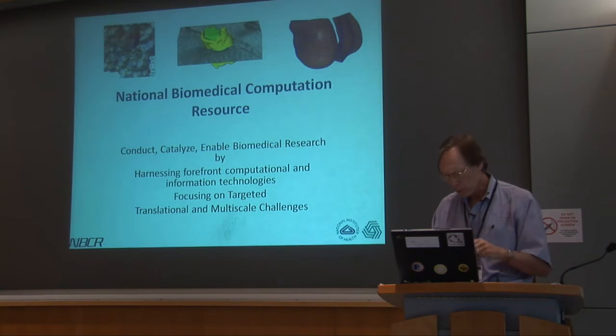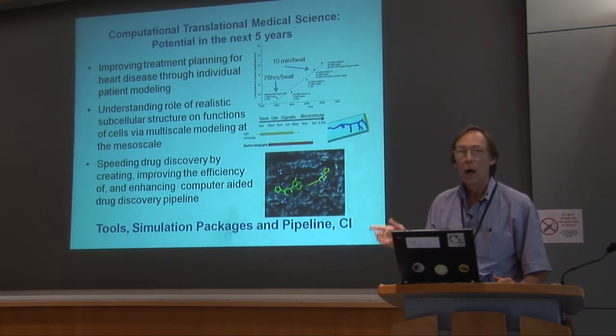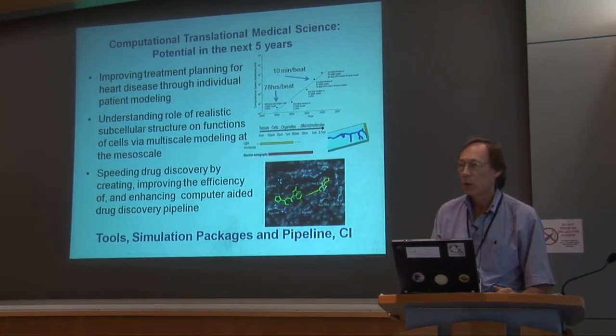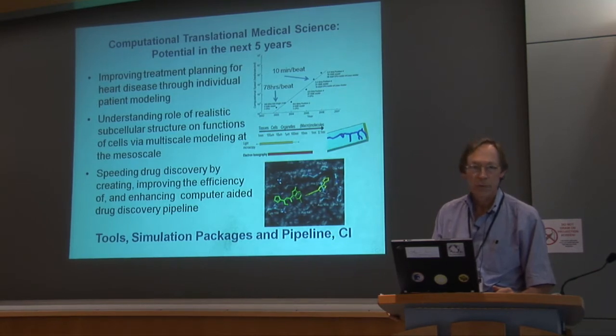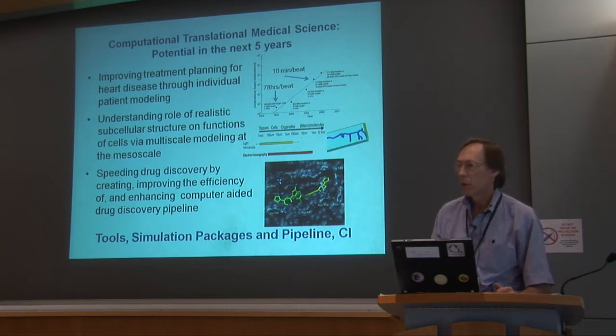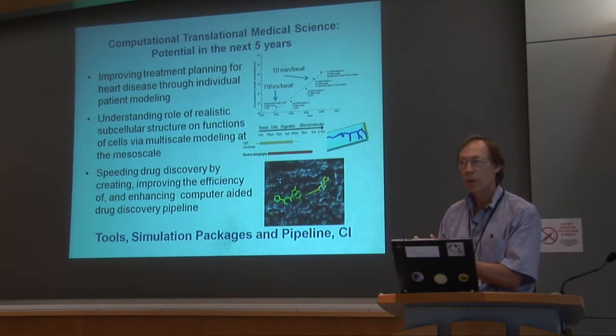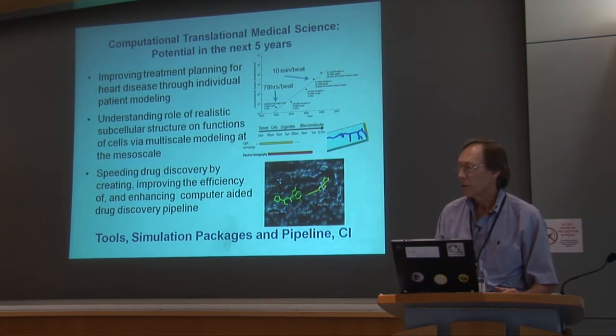What I want to do is talk about where we're going and the themes you'll be hearing about this week. We've been very fortunate to be renewed by NIH for another five years, which just started in May this year. In our renewal, we focused on three major activities where we thought we could make real progress with our technologies over the next five years.